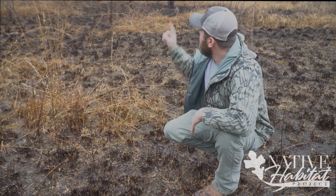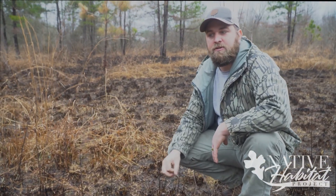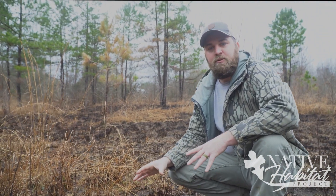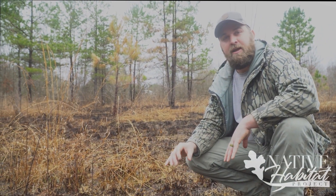That's why we do fires — that's why grasslands need to be burned. These ecosystems are adapted to fire, and just like these short leaf pines here behind me, they need fire as well.